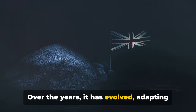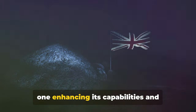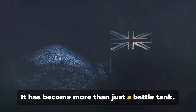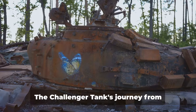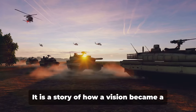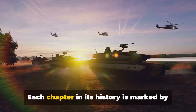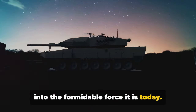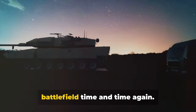But the story of the Challenger tank doesn't end there. Over the years, it has evolved, adapting to the changing demands of the battlefield. It has undergone numerous upgrades, each one enhancing its capabilities and solidifying its position as a force to be reckoned with. It has become more than just a battle tank — it has become a symbol of Britain's military might, a beacon of power and resilience. The Challenger tank's journey from conception to the battlefield is a tale of ingenuity, perseverance, and evolution: a story of how a vision became a reality, how an idea became a legend.